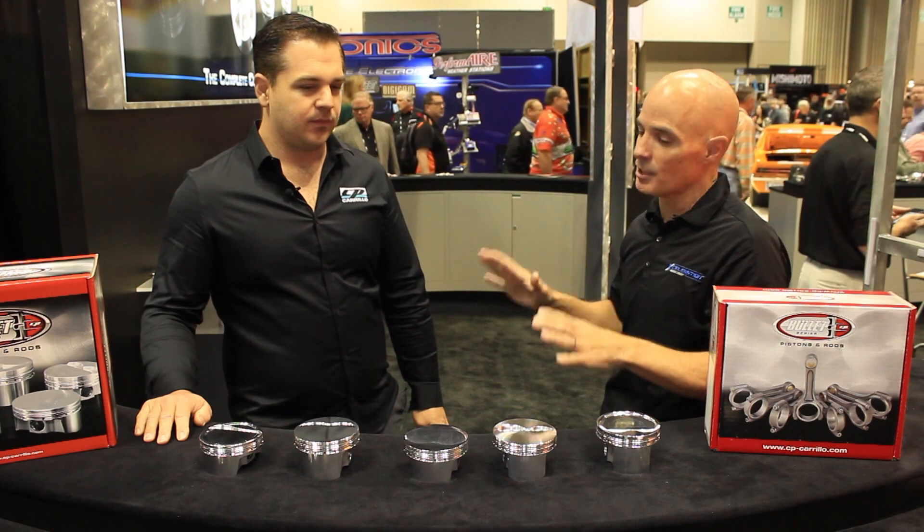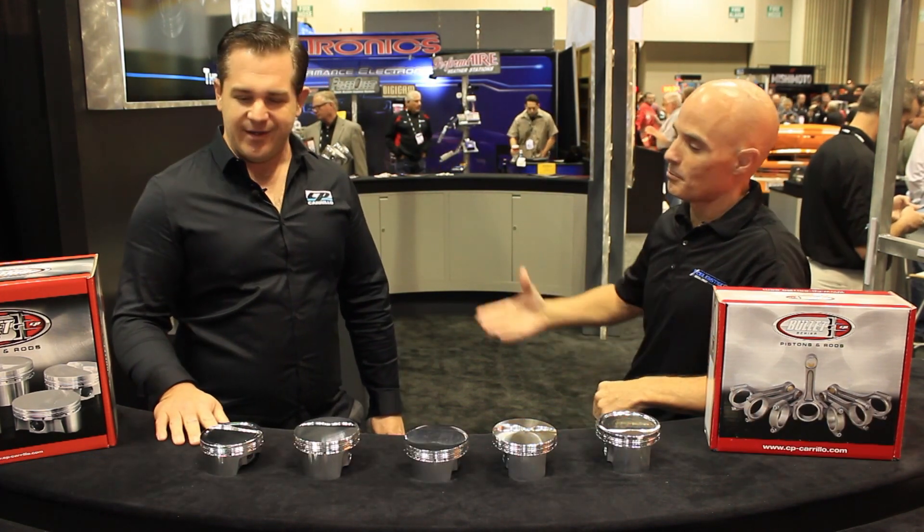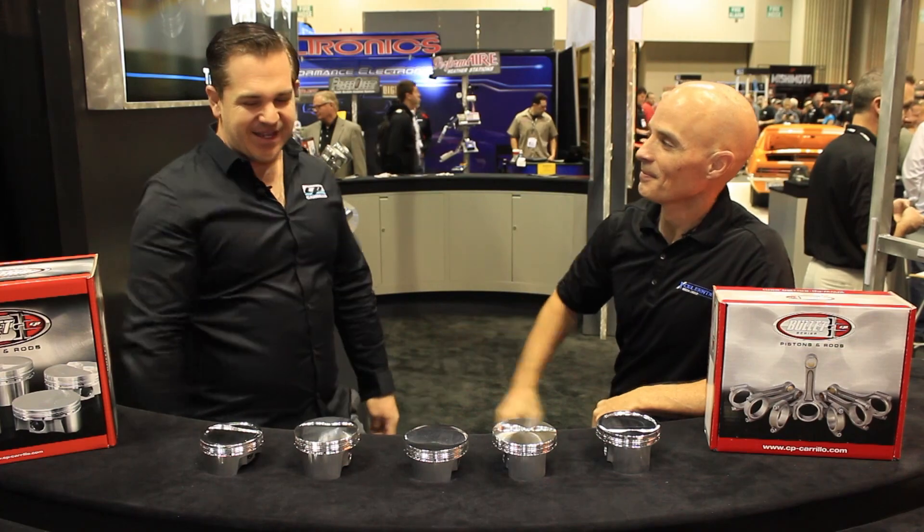Where can a guy go to find out all the information about this new bullet line and everything else you guys have to offer? They can go to our website at cp-carrillo.com — we just recently redid it, so every piece of information you ever wanted on a CP part is on that website. New pistons and new website — I love it. Bryce, thanks for your help. All right, Richard, you got it. Thanks.